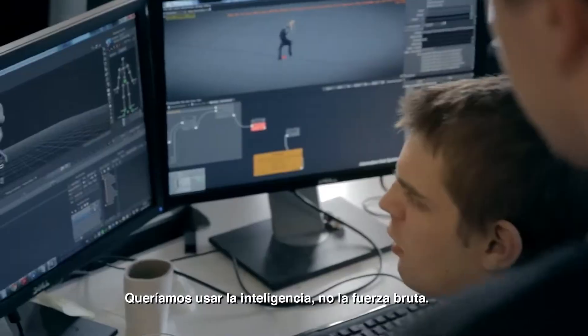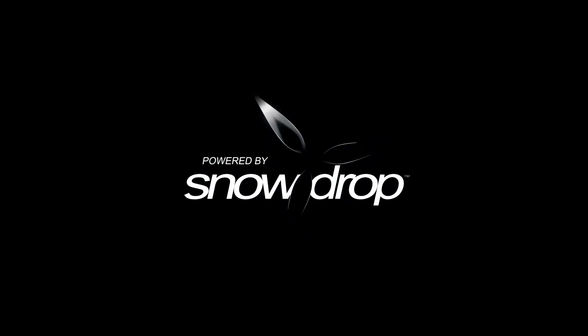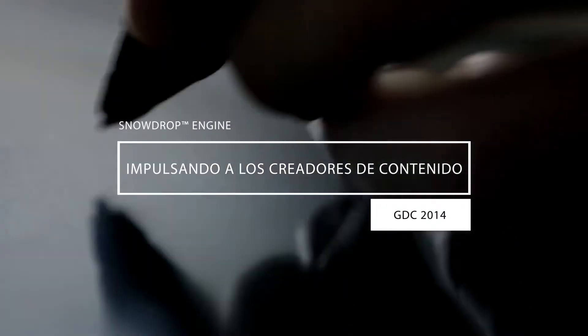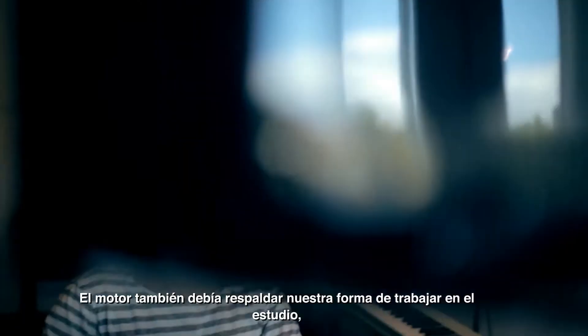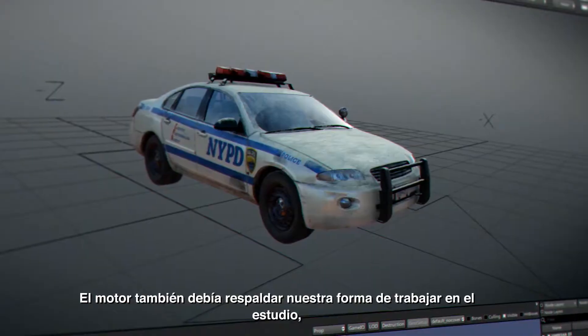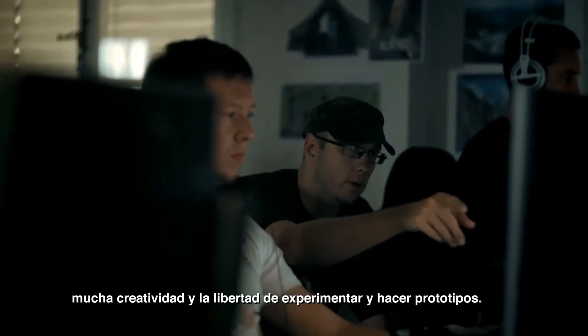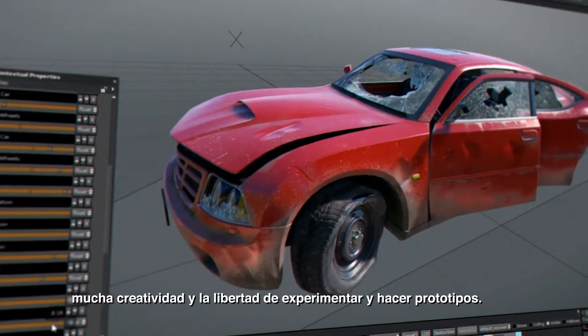I want to be smart and not rely on brute force. The engine should also support how we work in the studio, which is a lot of quick iterations of features, have a lot of creativity, and the freedom to experiment and prototype.